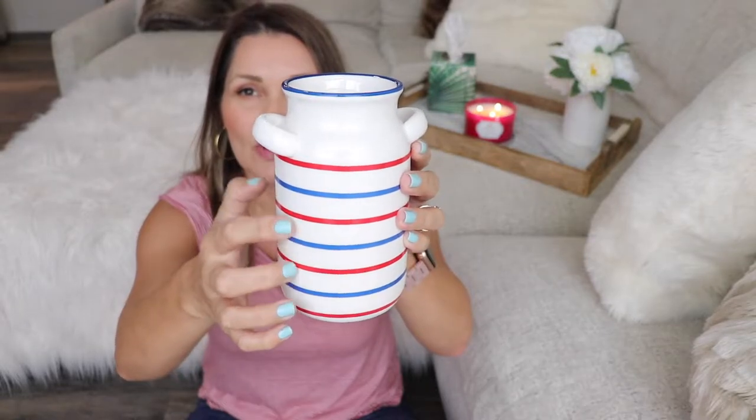Next I picked up this really cute little vase — it's a white little vase with red and blue stripes. I'll probably put some flowers in there, or straws or something. Also at the Target Dollar Spot, they had these little mini popcorn containers. I don't know if I'm going to put popcorn in there — I just picked them up because they were cute and would go with the red, white, and blue theme.